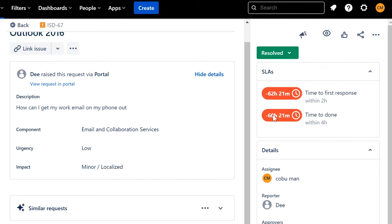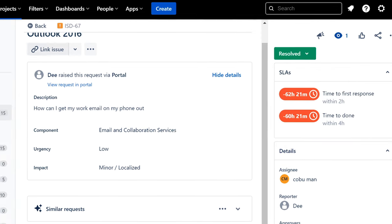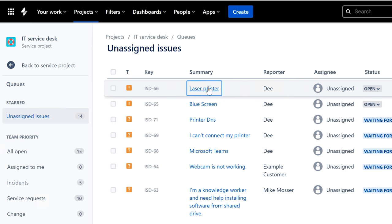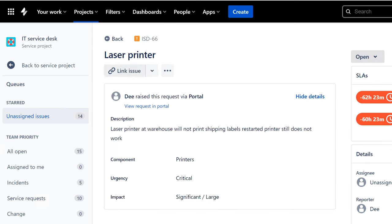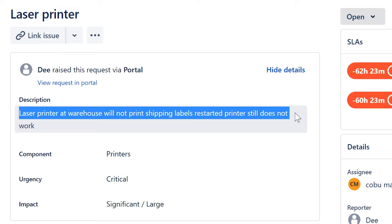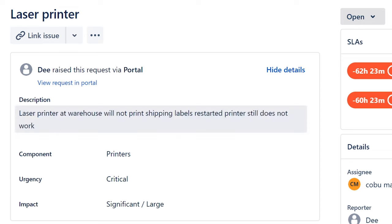I'm going to set it as resolved. Let's go to unassigned tickets. Laser printer from D. I'll assign the ticket to myself. It says: 'Laser printer at warehouse will not print shipping labels. Restarted printer and still does not work.'